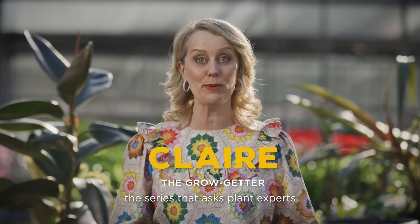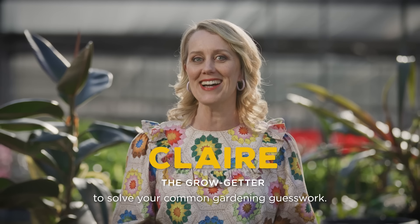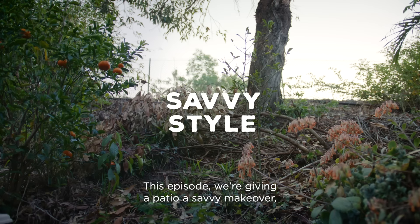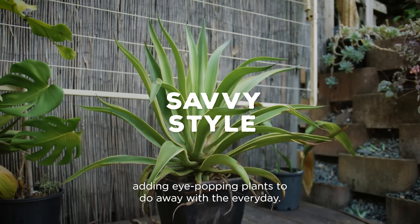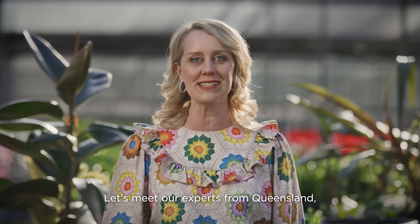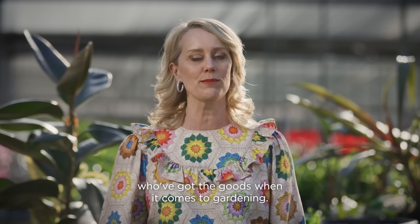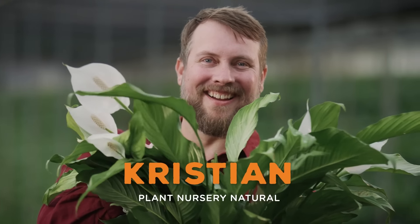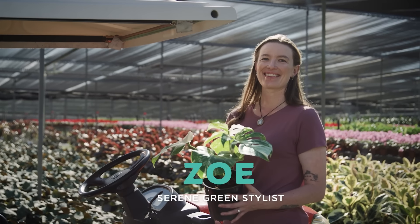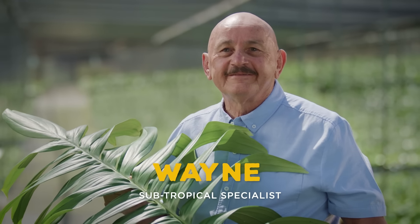Welcome to School of Thumb, the series that asks plant experts to solve your common gardening guesswork. This episode, we're giving a patio a savvy makeover, adding eye-popping plants to do away with the everyday. Let's meet our experts from Queensland: Christian, the plant nursery natural; Zoe, the serene green stylist; and Wayne, the subtropical specialist.